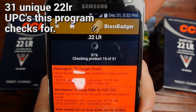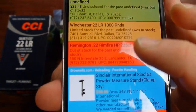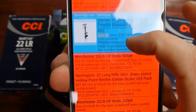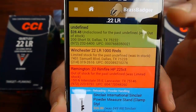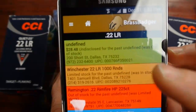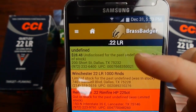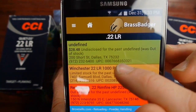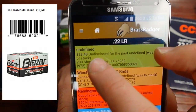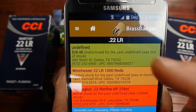The app has 31 different UPCs stored for 22LR. You can see here the Remington 225s are red — out of stock. Everything showing green or yellow is listed at the top. One item shows 'undisclosed' — I looked up the UPC and it's actually the CCI Blazer that comes in the 500 brick with 10 boxes of 50. It probably means out of stock, but if I were nearby I'd definitely go check.